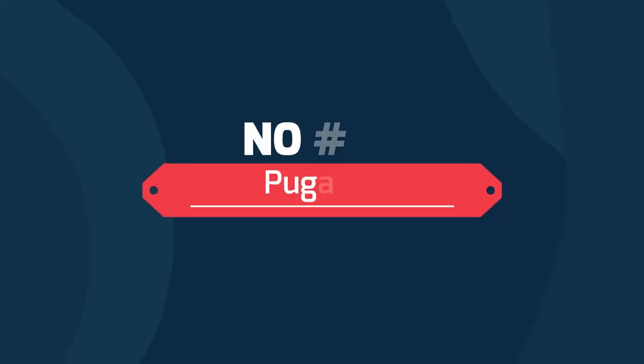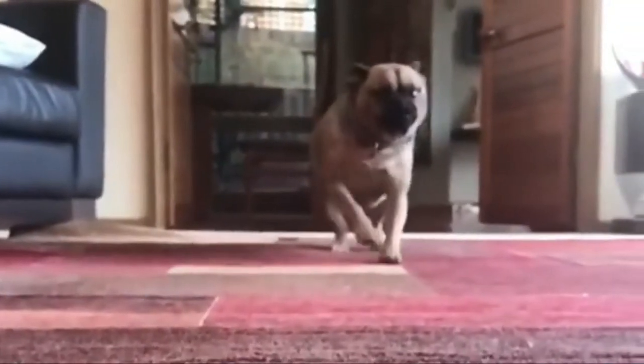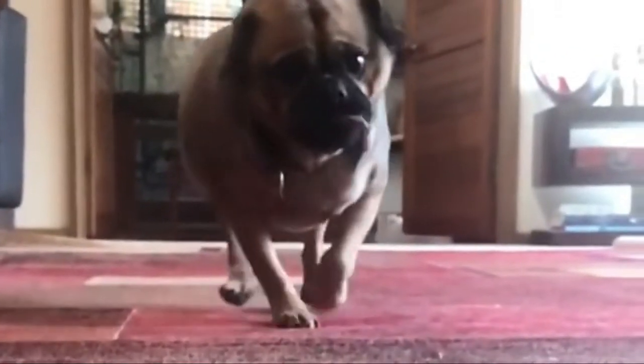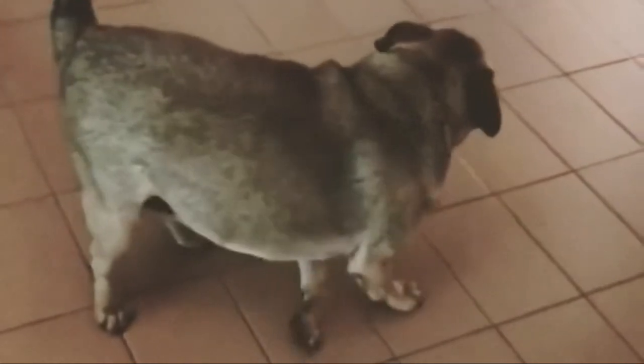Number 10: Pugweiler — Cavalier King Charles Spaniel and Pug. Small, adorable and loyal, these pups inherited some of the best qualities from both of their parents. The Pugweiler is a mixed breed dog, a cross between the Pug and Cavalier King Charles Spaniel dog breeds. These adorable pups make great family additions for active singles or families with children of all ages.